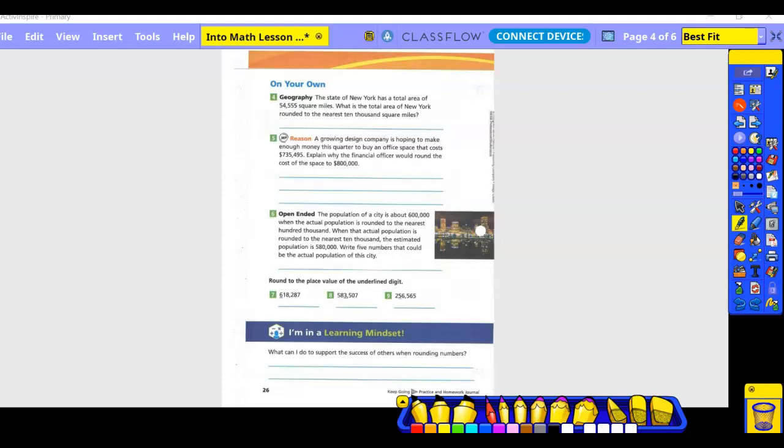On your own, number four — geography. The state of New York has a total area of 54,555 square miles. What is the total area of New York rounded to the nearest 10,000 square miles? What number is in the 10,000 spot? The first five. I'm going to circle the first five and underline the four. Is that going to stay a five or become a six? It's going to stay a five. So about 50,000 square miles.